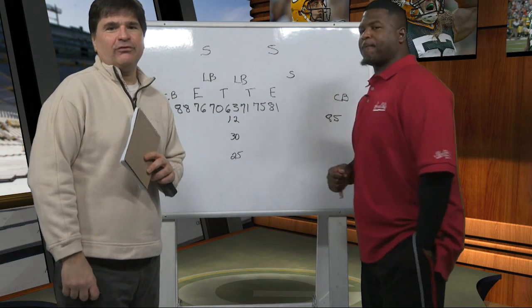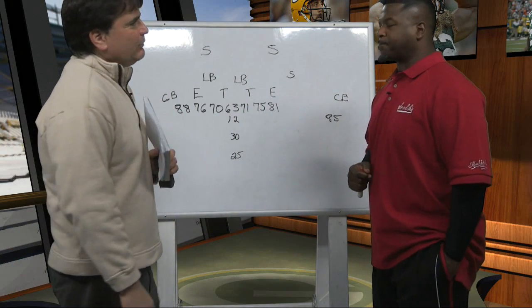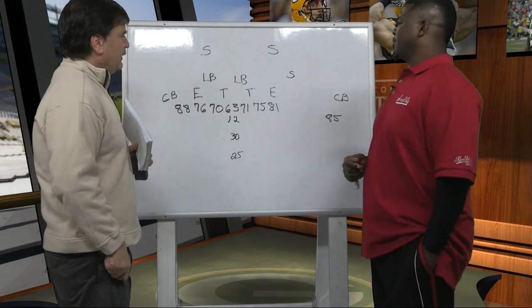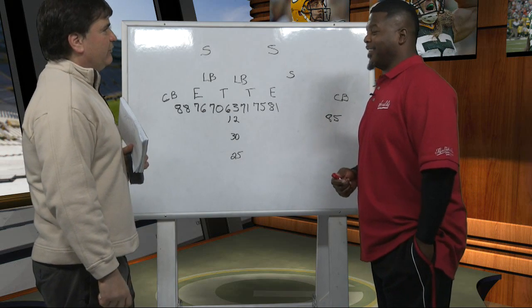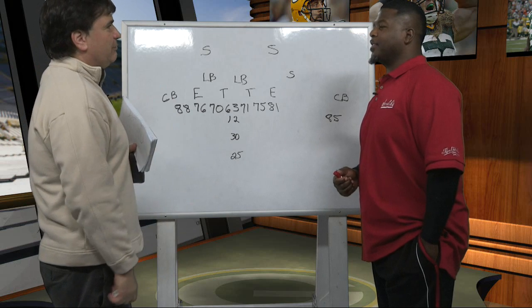Hi everybody, welcome to X's and O's with Leroy Butler. We're going to talk about a play that, if you've watched closely, the Packers have run this maybe a half dozen times this year, and it always winds up in a big play.